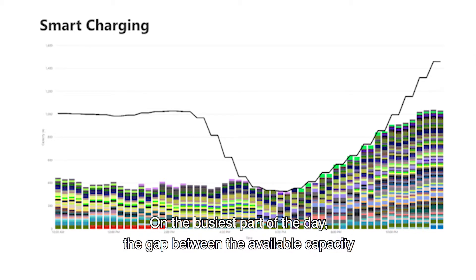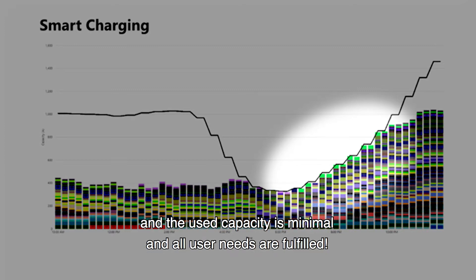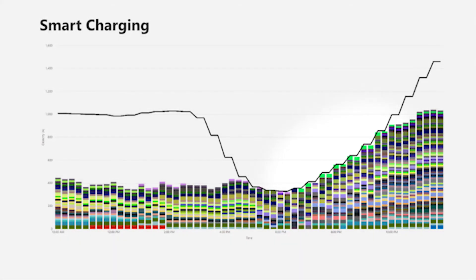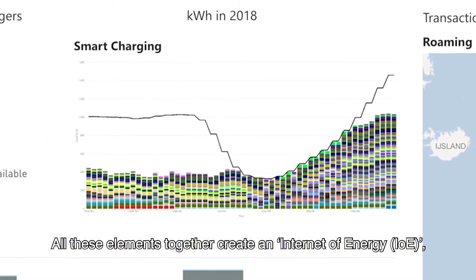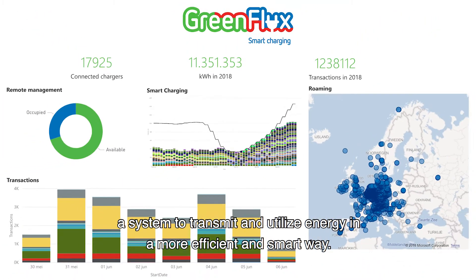On the busiest part of the day, the gap between the available capacity and the used capacity is minimal, and all user needs are fulfilled. All these elements together create an Internet of Energy (IoE) — a system to transmit and utilize energy in a more efficient and smart way.